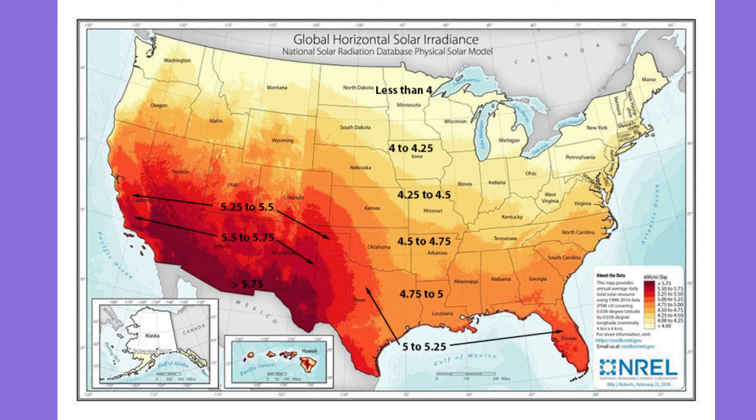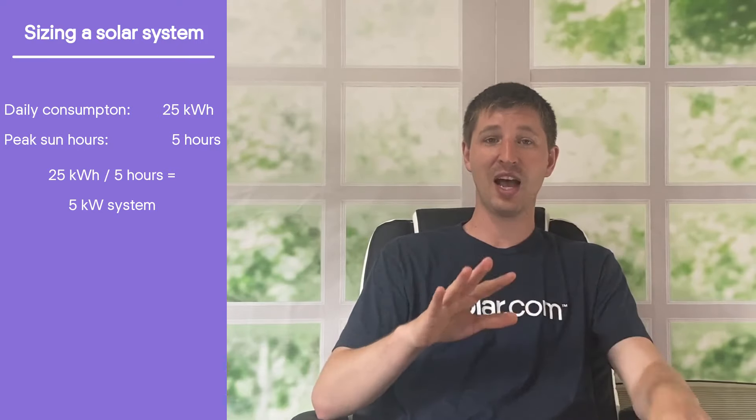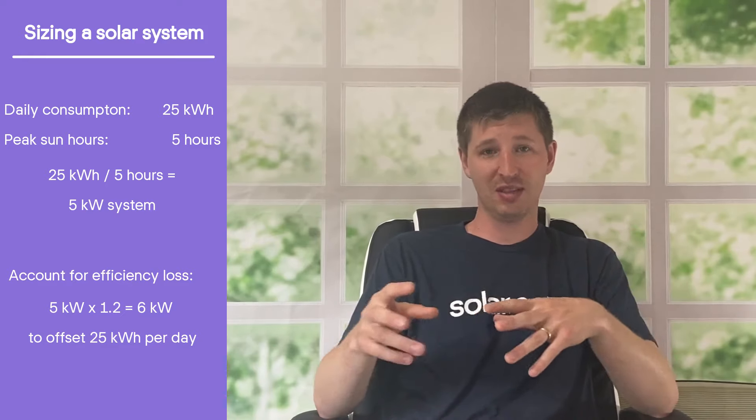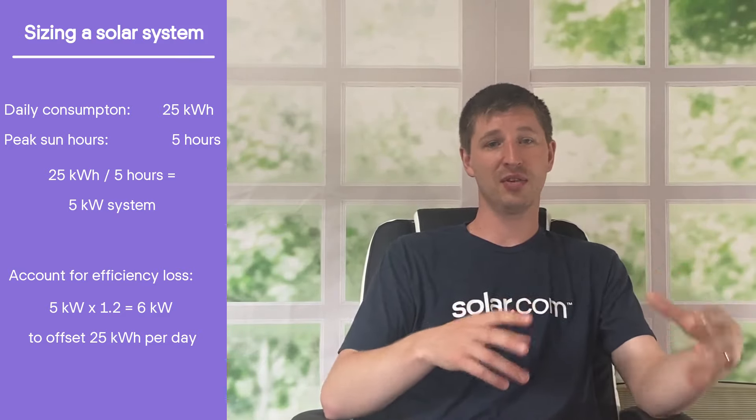Now the next thing we need to do is get an average number for the peak sun hours per day for your house, also known as solar irradiance. Solar companies use satellite technology to get a pretty exact number for this, but for our quick and dirty method we can use this map from the National Renewable Energy Lab. So let's say we get five peak sun hours per day, as many people in the southern half of the United States do. We'll take your average daily consumption of 25 kilowatt hours and divide it by five peak sun hours per day to get a system size of five kilowatts. Then we'll multiply that by 1.2 to account for efficiency loss and degradation, and we'll find that you need a six kilowatt system to offset 100% of your electricity use.